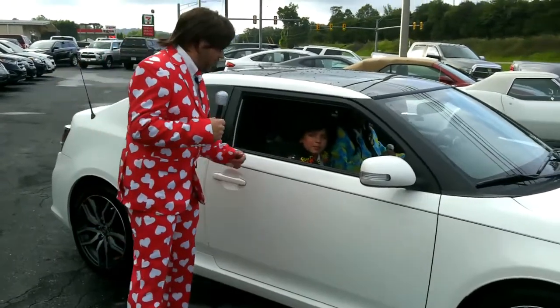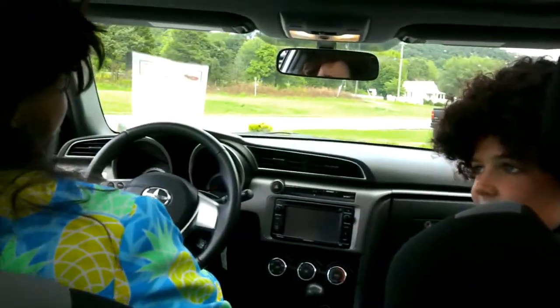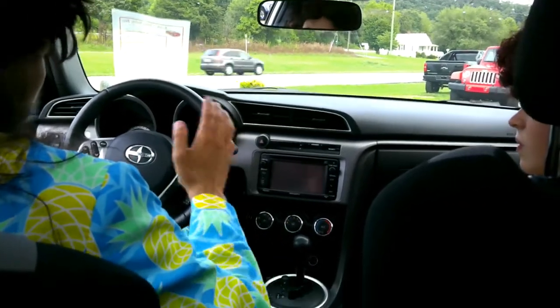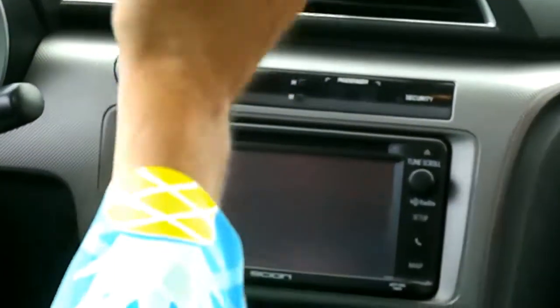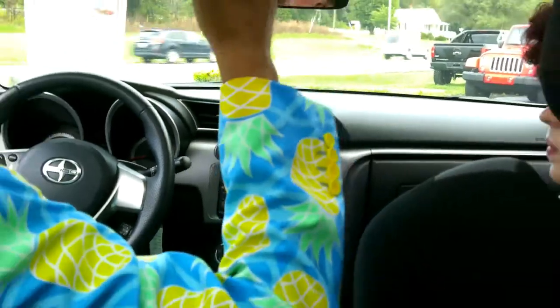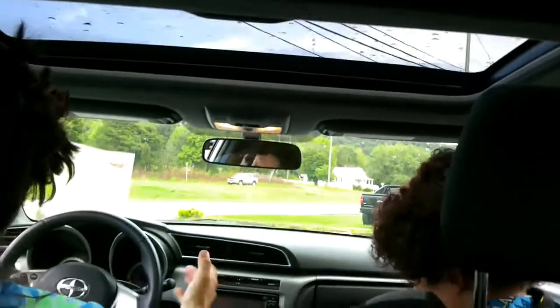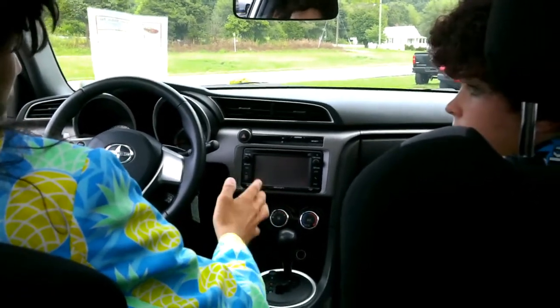Hey guys, let's take a look inside this 2014 Scion TC and see what kind of options it has. It's automatic with 30,000 miles. It's got the radio — all touchscreen — Bluetooth wireless, all that good stuff. It's got a navigation map, dual sunroofs with lots of light coming in. It's got a tilt steering wheel, cruise control, and hand controls on the steering wheel. It's got everything you need in a little sports car.